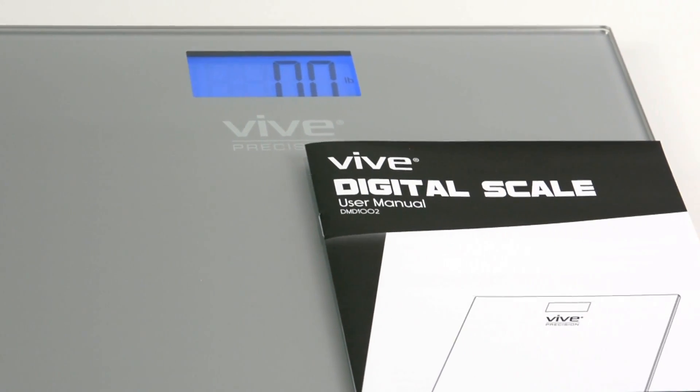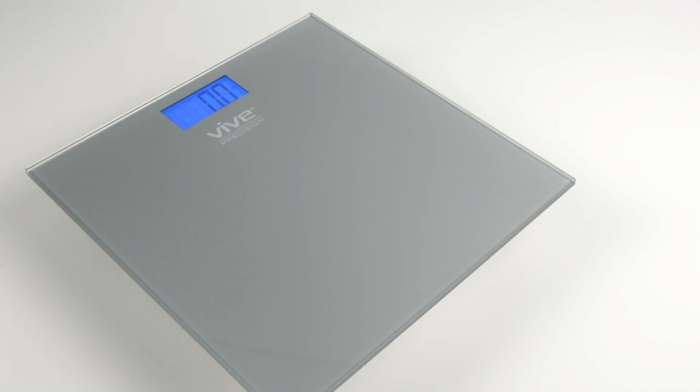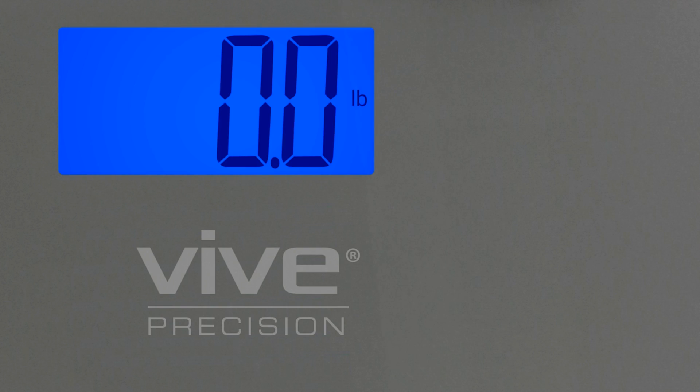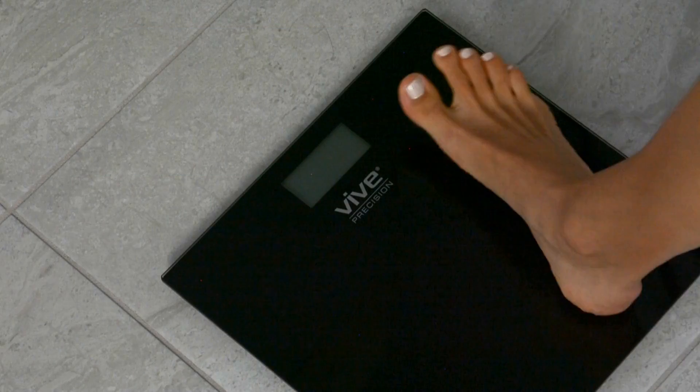Everything you need to start taking perfect measurements is included. Each scale is individually tested for guaranteed accuracy. The large backlit display shows your weight as soon as you step on — no tapping required.